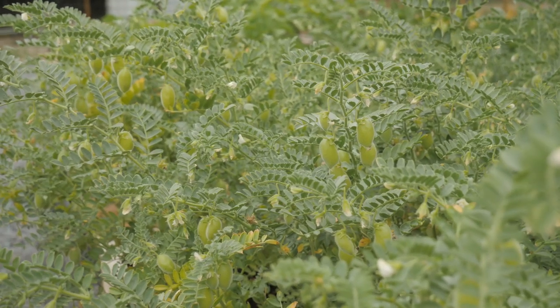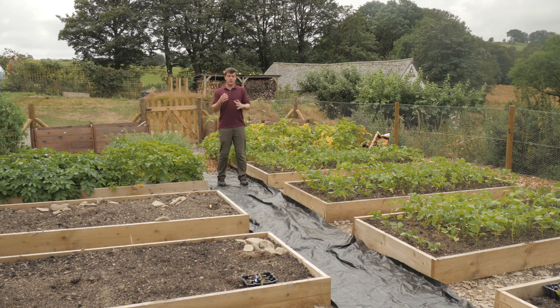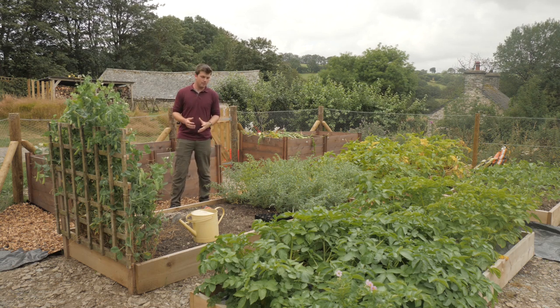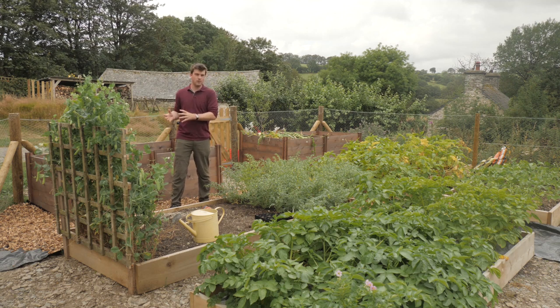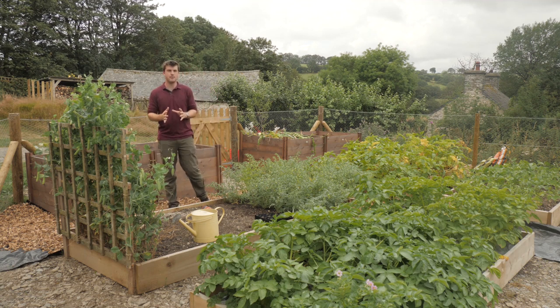I'm also growing chickpeas for the first time - never grown them before and they're doing really well. I'm growing potatoes using different methods, though this is still very early stages with the main emphasis next year. I'm also doing some pot-grown potatoes as an experiment. I hope this video has given you a feel for what's happening in the garden at this time of year. It's almost impossible to include everything, but hopefully it's given you an overview of what's been working well and what hasn't - and the potato harvest has just been amazing, with more still to harvest.